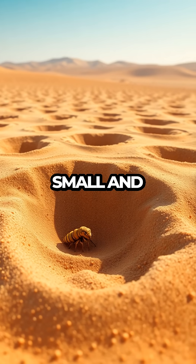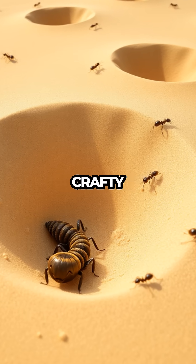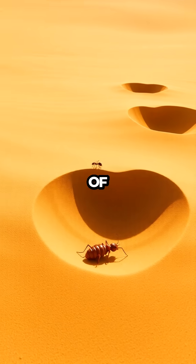Antlions might look small and unassuming, but don't be fooled. These insects are masters of deception and cunning, building crafty traps that rival any engineer's designs. Get ready to uncover how these sandy architects have perfected the art of ambush.